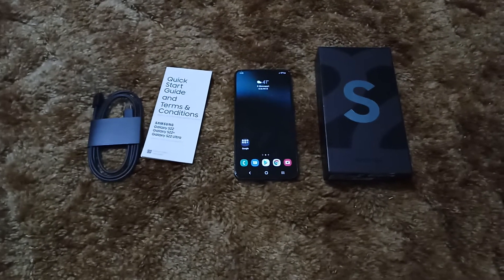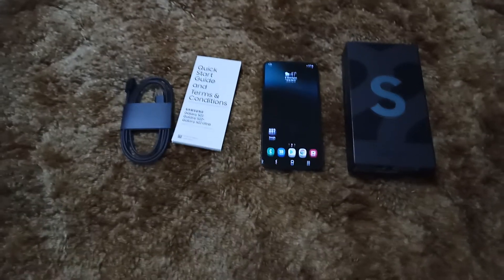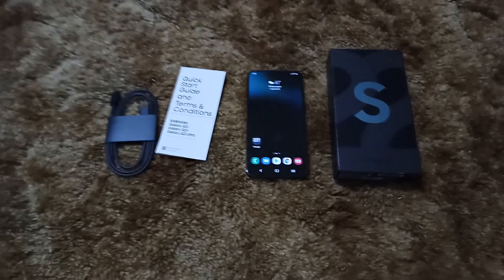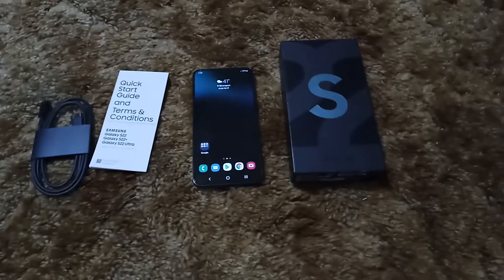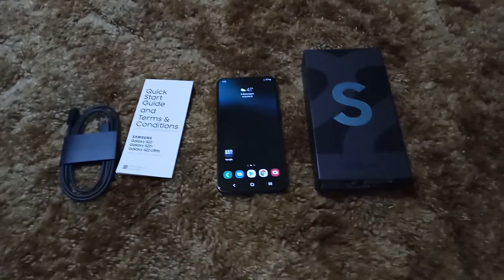The Galaxy S22 Ultra is really an entirely different device — it's a Note 22. They just included it in the lineup, which is what everybody wanted anyway. They're going to focus on the folds — the Z Fold and Z Flip later this year — that's what they're wanting to use their later-year flagships for, the folding devices.